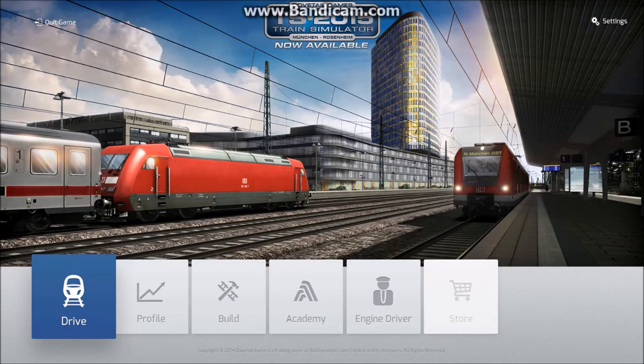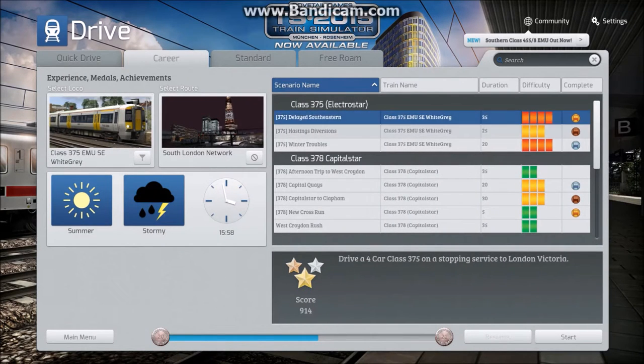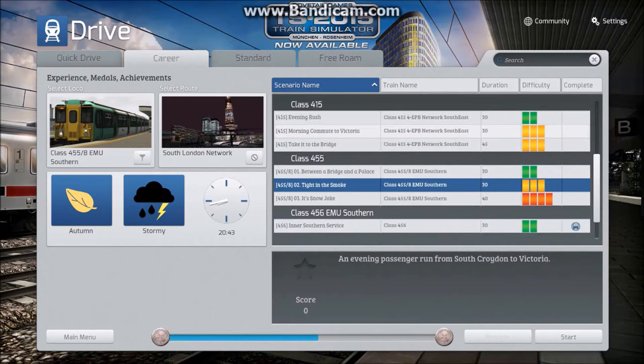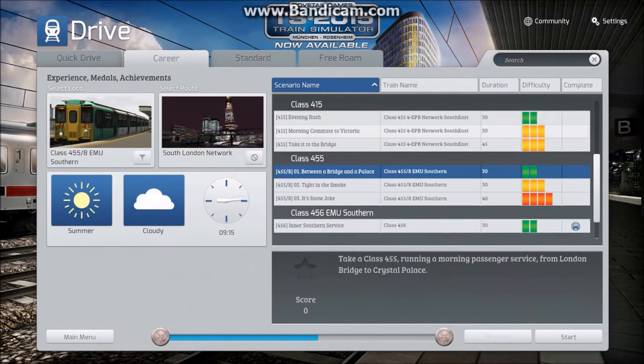Welcome to another Train Simulator 2015 video. Today we're going to be driving the newly released Class 455-8 in Southern livery for the South London Network. Dovetail Games have supplied three career scenarios: a 30-minute easy one between London Bridge and Crystal Palace, a medium difficulty 30-minute evening run from South Croydon to Victoria, and a hard 40-minute wintry service from Bermondsey to Croydon. We're going to do the easy one — London Bridge to Crystal Palace, summer cloudy, 9:15.